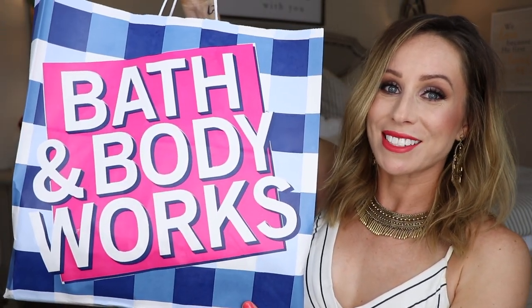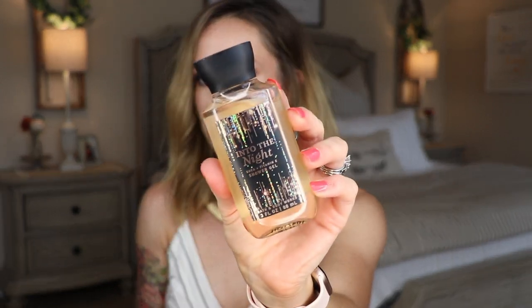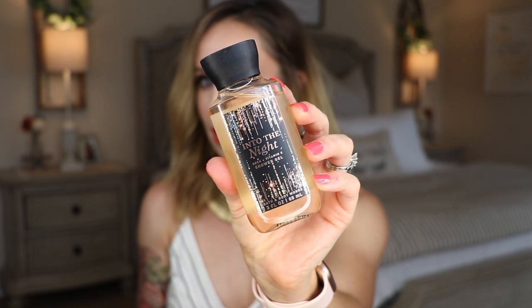I bought lots and lots of candles. I had a coupon to get a free body care item, so I picked up the Into the Night Shower Gel. I just kind of like the packaging, and the scent is really nice. It is raspberry noir, amber crystals, velvety rose petals, creamy patchouli, and mocha musk. It's like a spicy, sweet scent — very, very lovely.